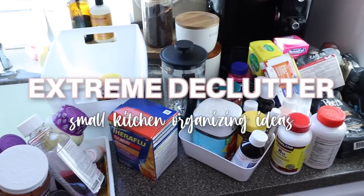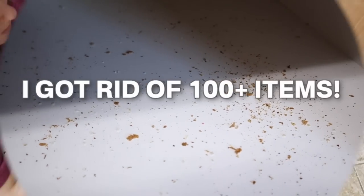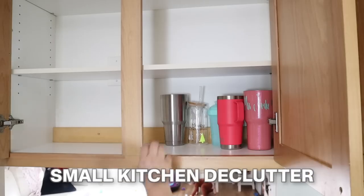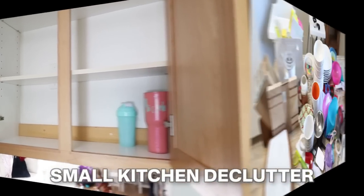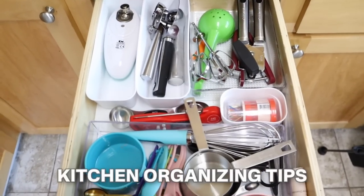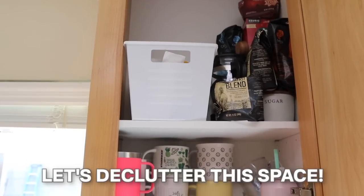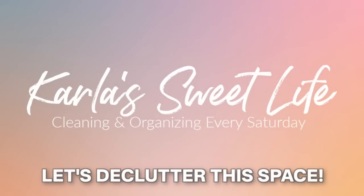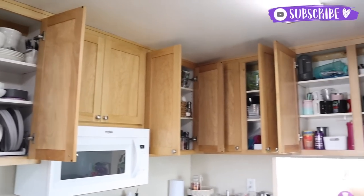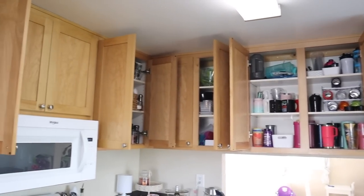Welcome to this 2023 extreme declutter and organizing video. I got rid of over a hundred items in this small kitchen declutter, and while I'm decluttering I'm doing some small kitchen organization and giving tips and ideas to declutter and organize your space. My name is Carla and this is Carla Sweet Life, where I upload cleaning and organizing videos every single Saturday.